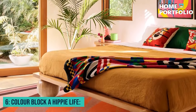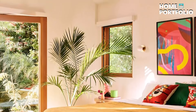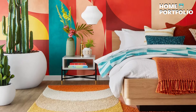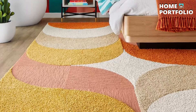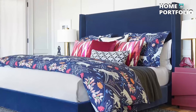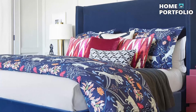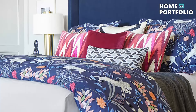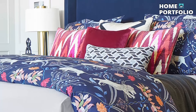6. Color Block a Hippie Life. If you love energetic, pop art-inspired spaces with lots of bright colors infused together, then this color-blocked bedroom is your dream room. Coordinate a daring geometric patterned wallpaper in vibrant colors with an oversized and equally loud wall art, keeping the bed undertone in light-colored wood.